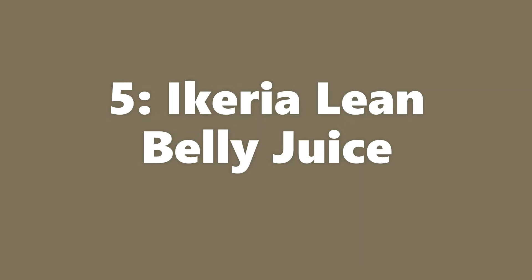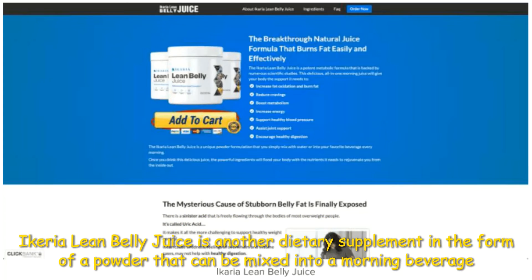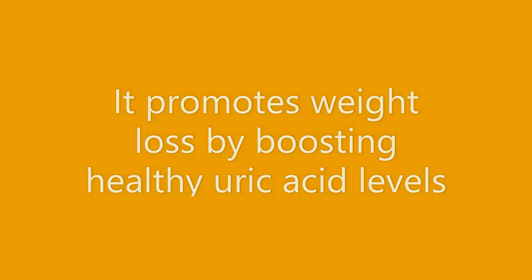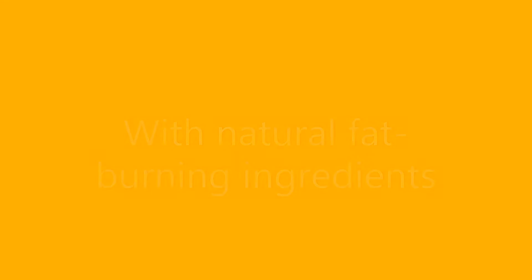Our fifth most performing offer for November 2022 is Ikaria Lean Belly Juice. Ikaria Lean Belly Juice is a dietary supplement in the form of a powder that can be mixed into a morning beverage. It promotes weight loss by boosting healthy uric acid levels with natural fat burning ingredients like citrus pectin.